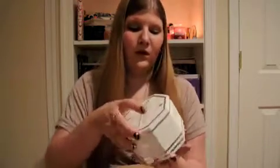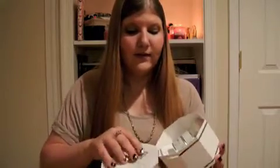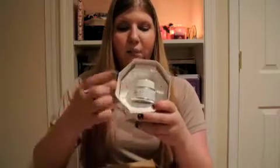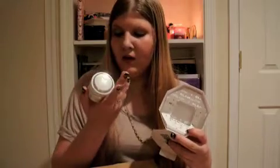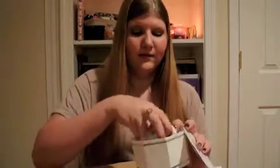It's the GlamGlow Super Mud Clearing Treatment, and it's like a face mask. They don't give you very much, but they say you only have to use a little bit. This is the size of the bottle — I think it's 1.2 ounces. It's supposed to work really well and clear all the blackheads and stuff. It's not cheap — it's like $69. But I figured if it works really well, then it's worth it. We'll see, because I haven't tried it yet.